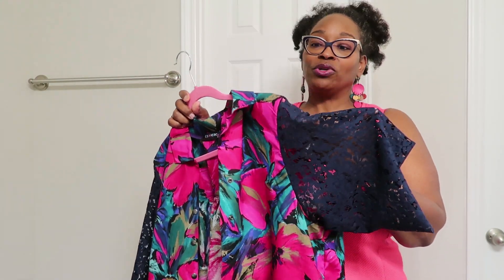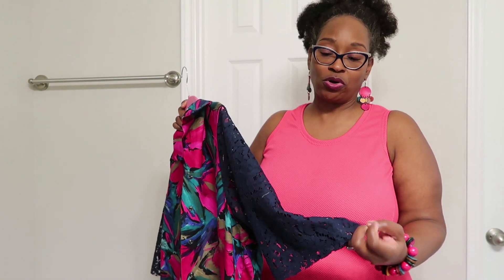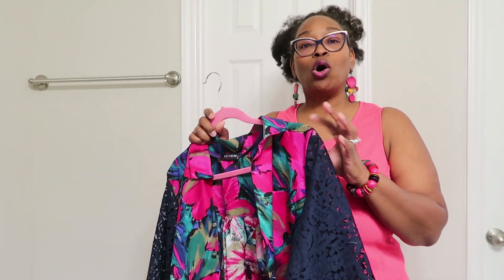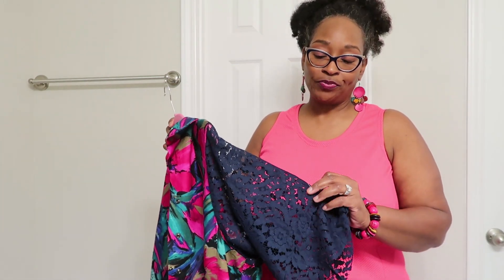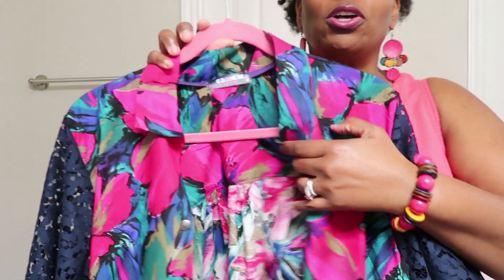If you decide to use lace like I did, here's a tip: when sewing areas that have lace, shorten your stitch length. Typically for sewing you use a 2 to 2.5 stitch length, but with lace you want to make sure you catch everything. Because lace has openings and gaps, if your stitch is too long it can go across a gap and look like a hole in your garment. What I did was shorten my stitch length down to between 1.5 and 2 on my machine whenever I was sewing lace.